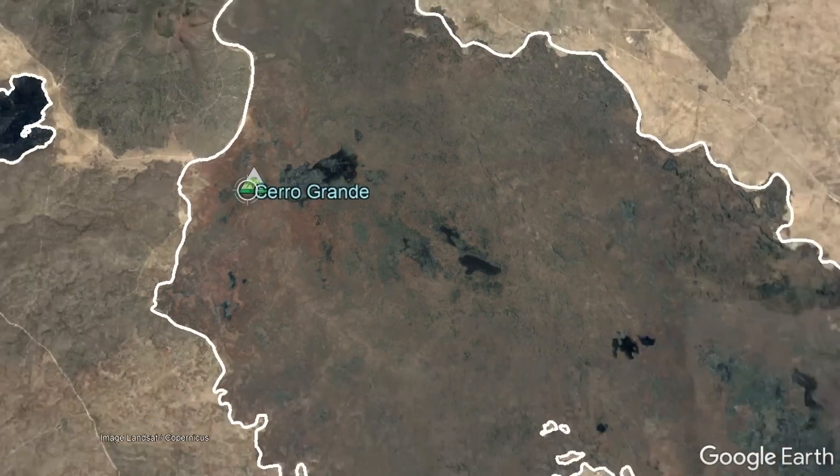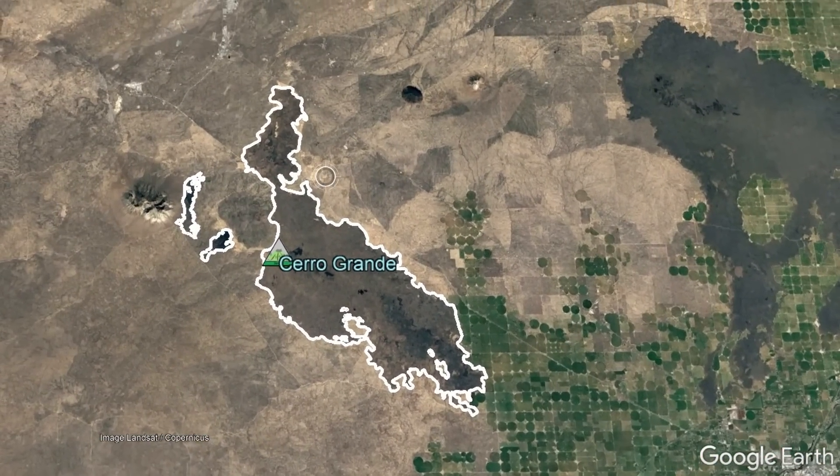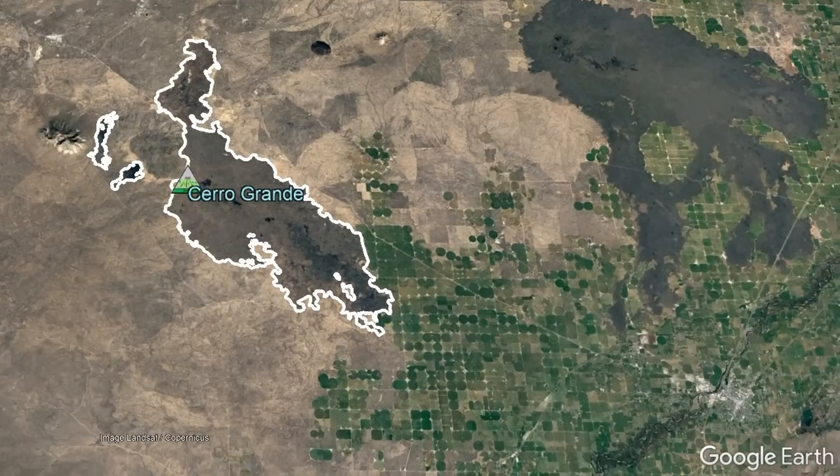As a final note, the odds of the Cerro Grande volcanic field erupting again in the next 1,000 years are incredibly low, but not zero.